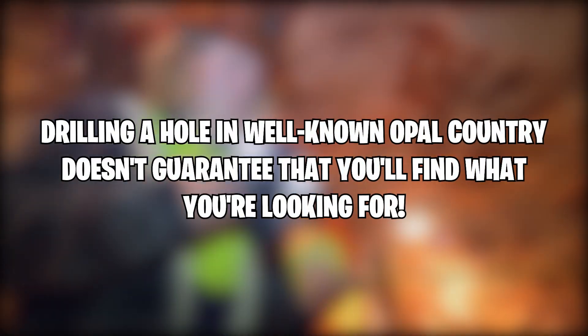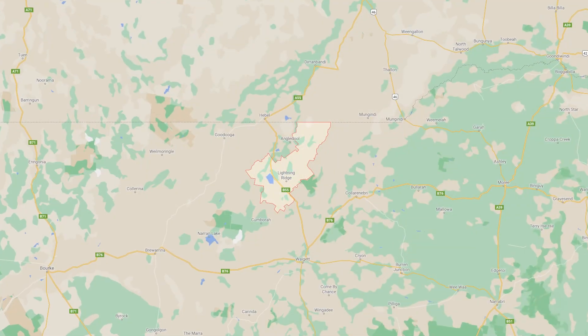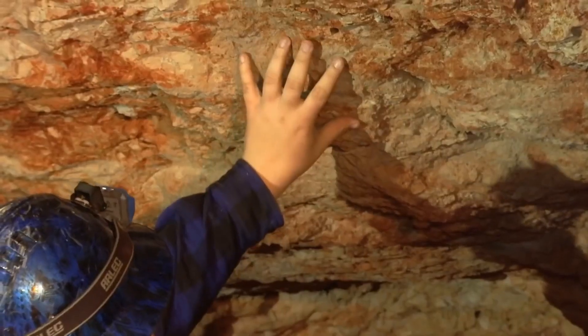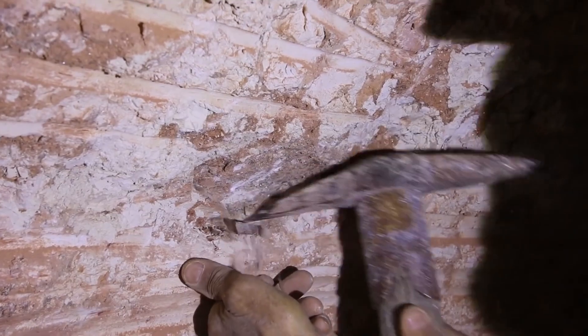Of course, drilling a hole in well-known opal country doesn't guarantee that you'll find what you're looking for. At Lightning Ridge alone, more than 60 different fields have been worked, each of which has waxed and waned depending on what was discovered.